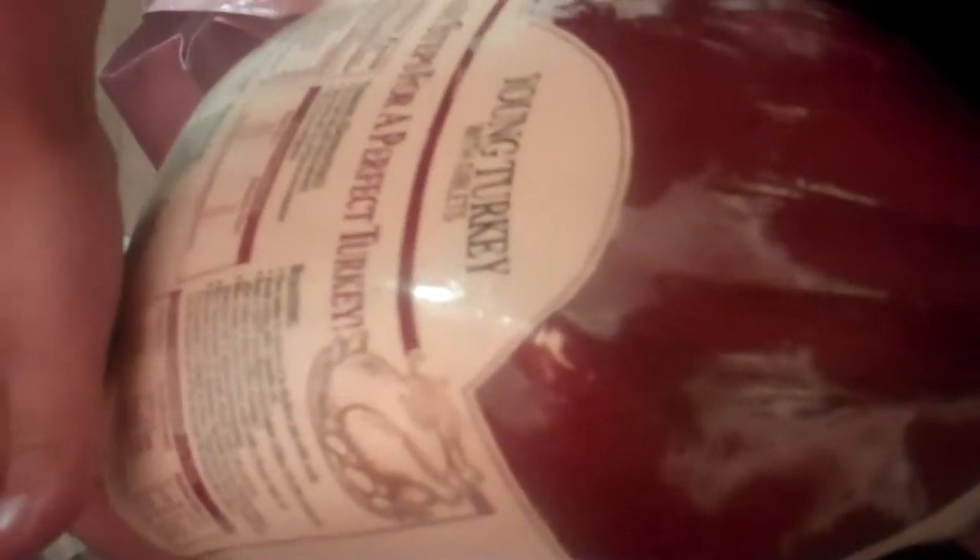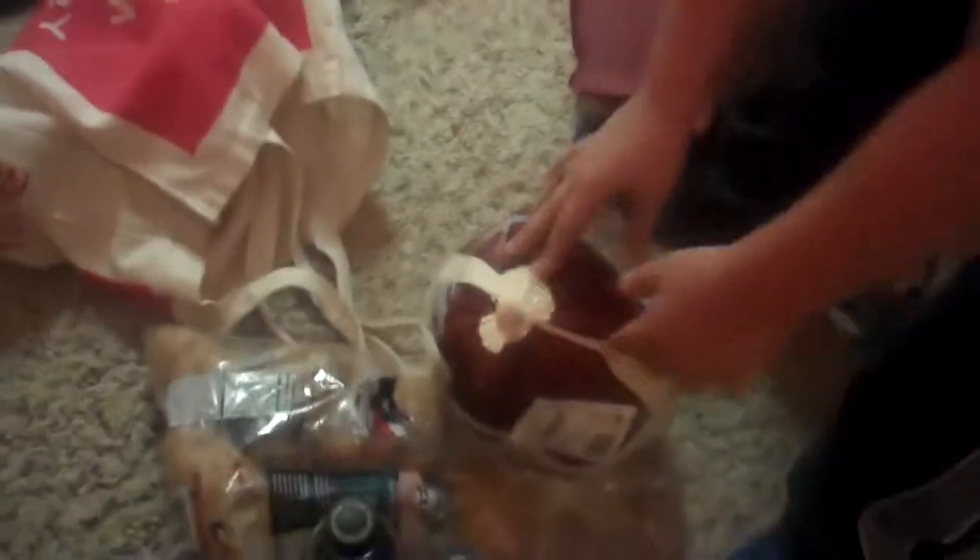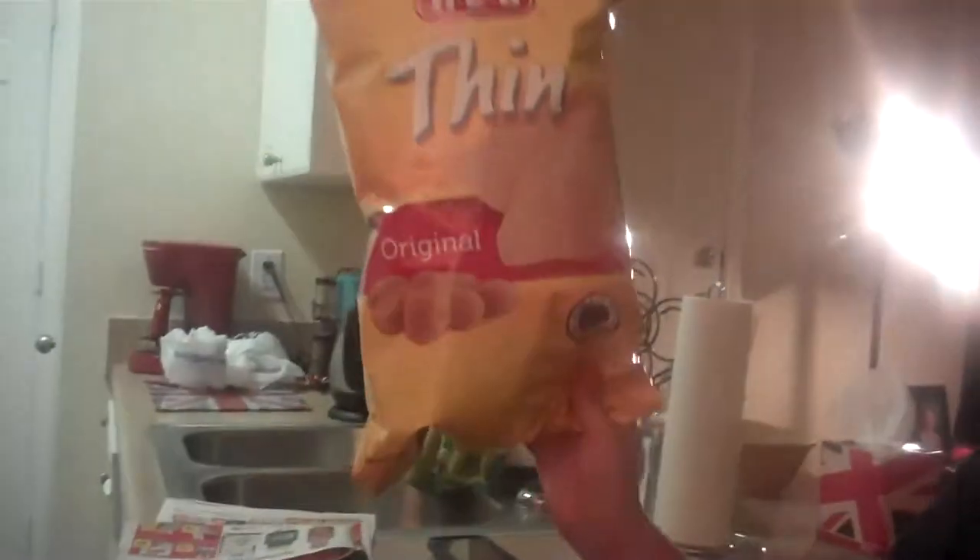If you spend at least ten dollars at H-E-B you get the turkey for 88 cents a pound, so this came to about eight bucks. Oh, that was nice for the guy below us, Charlie.